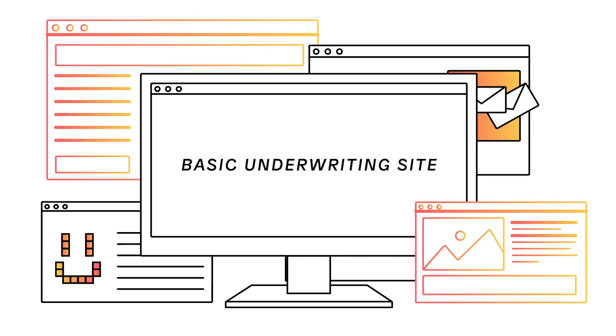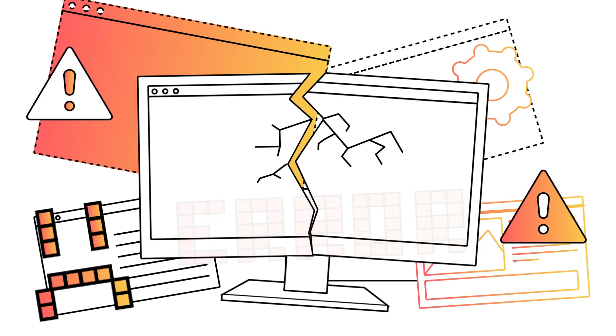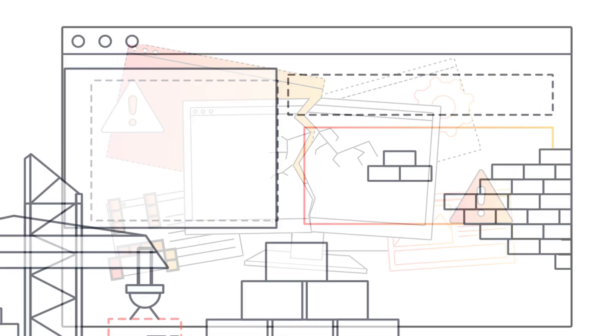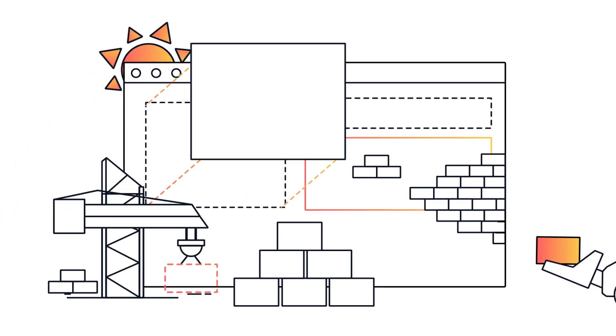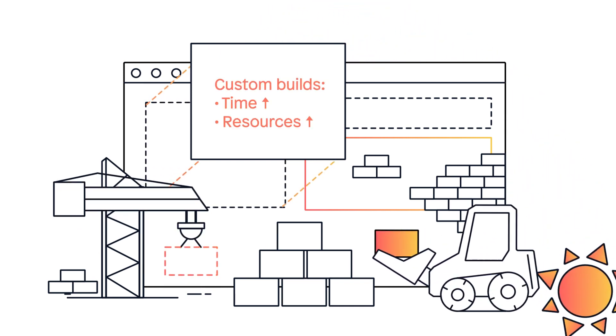But core systems focus only on underwriting rules, and off-the-shelf underwriting workbench solutions are only a case management tool for underwriters. Off-the-shelf systems don't provide the flexibility you need. Custom builds take too much time and too many resources.